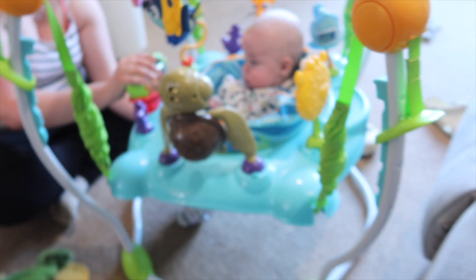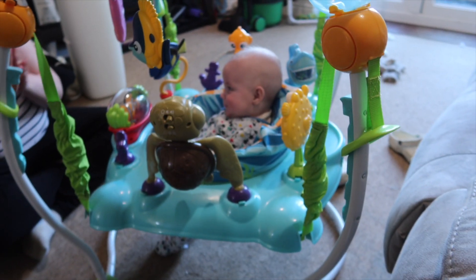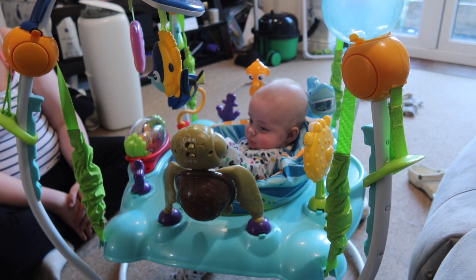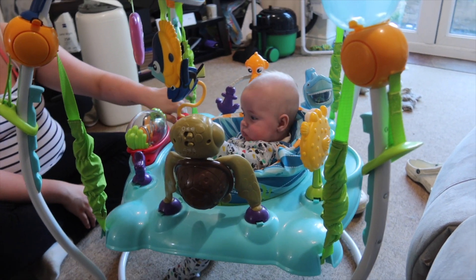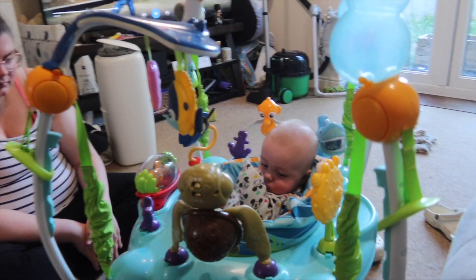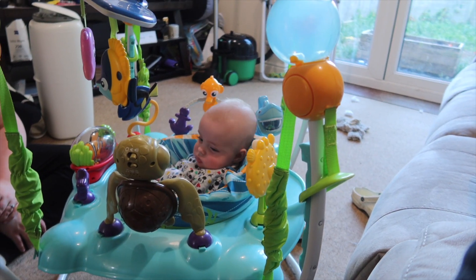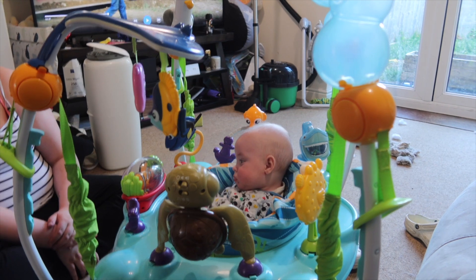Hello vlog, welcome back! Parker is starting to grow up really quickly. He is in his new little jumper room — we got this from a second-hand sale for 20 pounds. It's a Finding Nemo one, as you can see, with all the Finding Nemo characters. He doesn't know what Finding Nemo is yet, but he will when we watch the films.